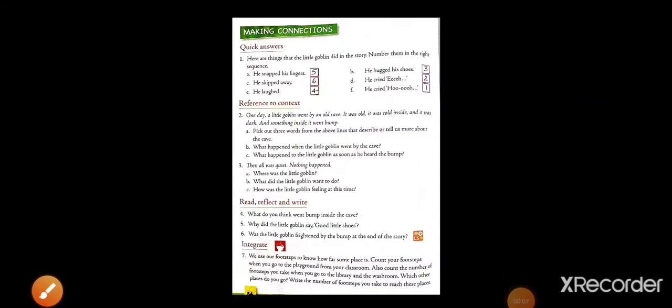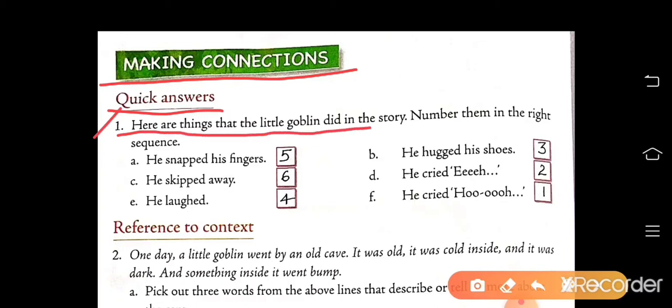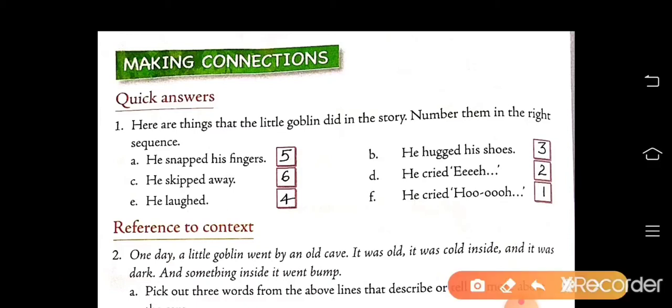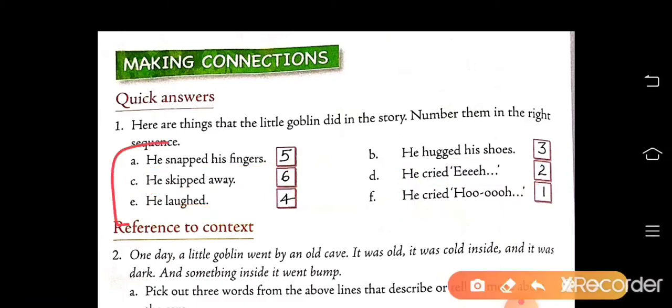This is page number 84. Here is exercise: Making Connections. Quick answers, number 1 — here are things that the little goblin did in the story. Number them in the right sequence. Some sentences are given here; we have to arrange them in the sequence in which they come in the story. So, first, he cried — write number 1. In this way, you have to write the numbers.